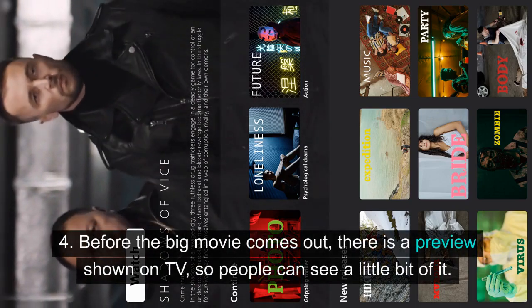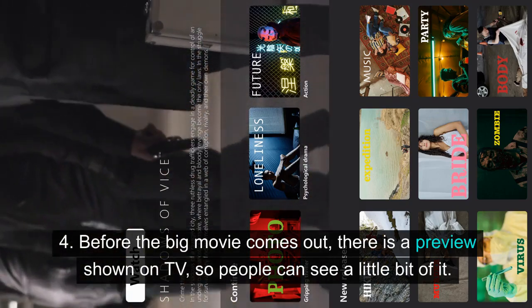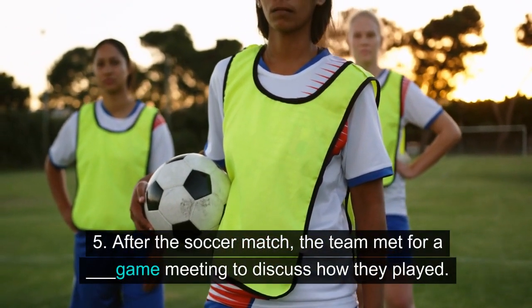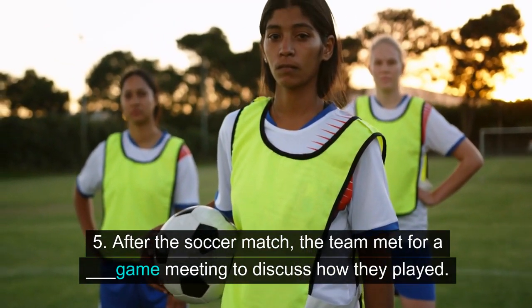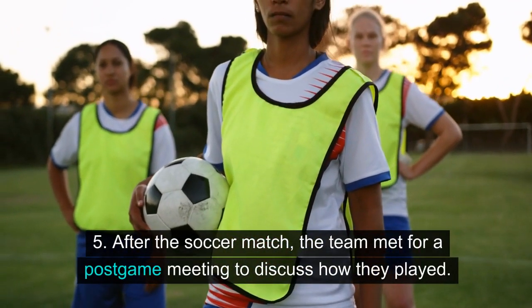Four: before the big movie comes out, there is a preview shown on TV, so people can see a little bit of it. Five: after the soccer match, the team met for a post-game meeting to discuss how they played.